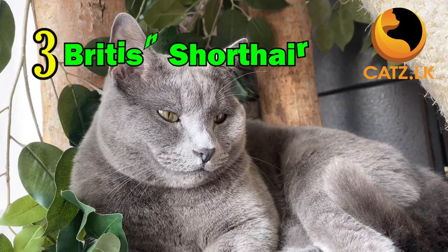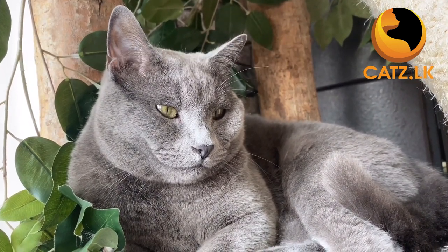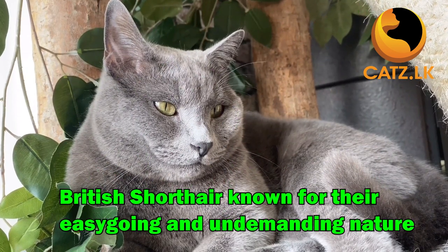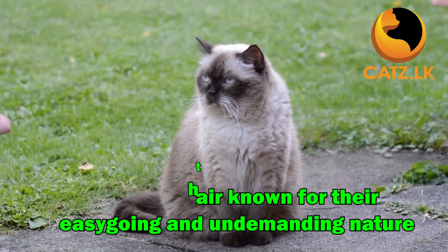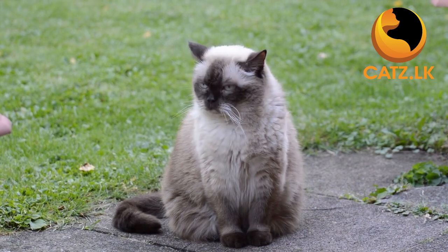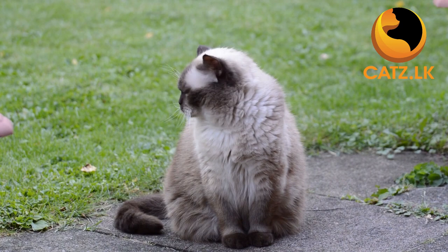Next up is the British Shorthair. Renowned for their round faces and dense plush coats, these cats are not only adorable but also known for their easygoing and undemanding nature. British Shorthairs make excellent companions for seniors seeking a low-energy yet affectionate friend.